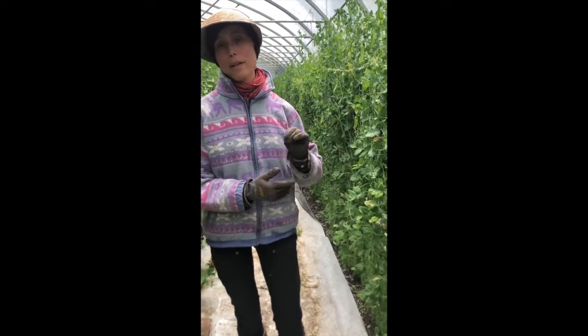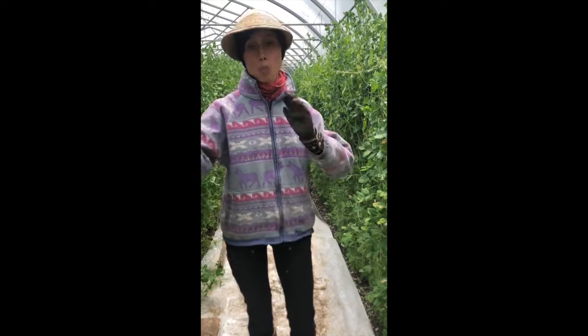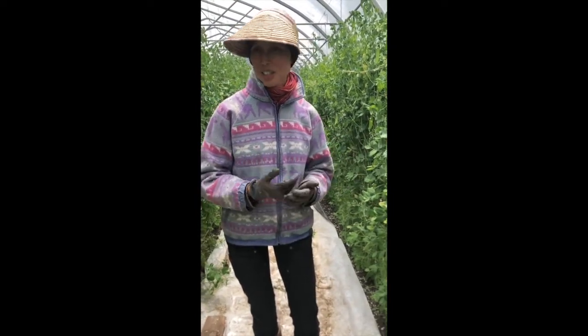We also have another batch of peas already started outside so that by the time these ones get tired, we're hoping that we'll have peas coming from outdoors instead. So far they're looking really good — we'll see how it goes.